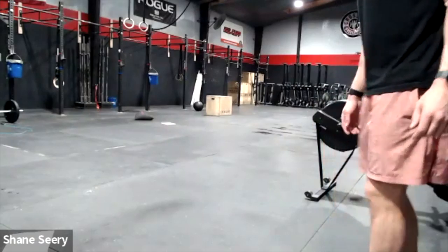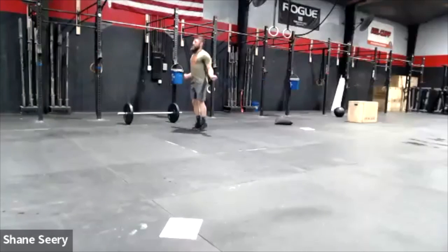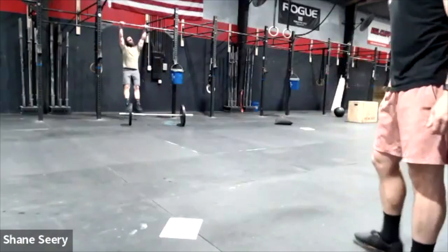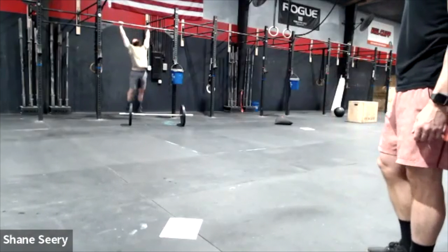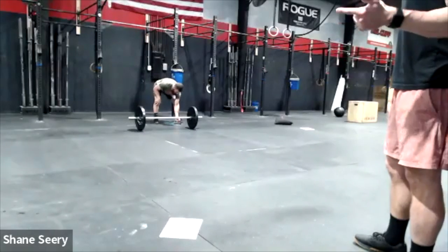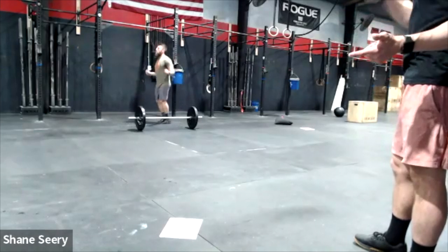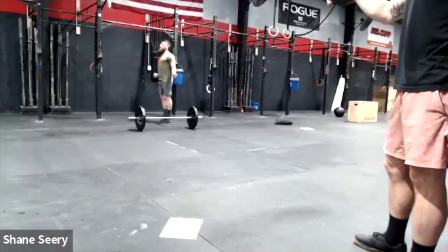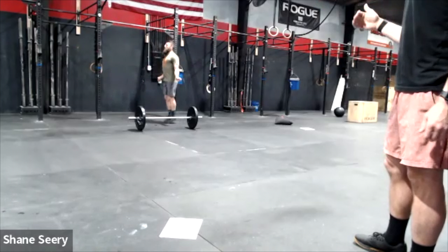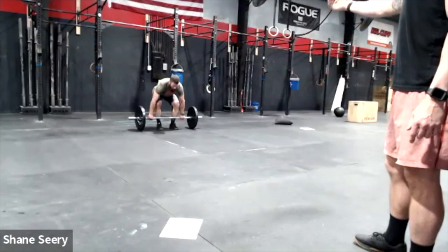Standards: 25 double-unders — or 25 single-unders for scaled — then 10 chest-to-bar pull-ups or regular pull-ups depending on division. For counting double-unders: we recommend counting out loud, or at least every five or ten. If the rope trips in front of the toes, that rep didn't count. If it trips behind — hitting the back of the arm — that rep counted but the next one didn't. Then front-rack lunge back.